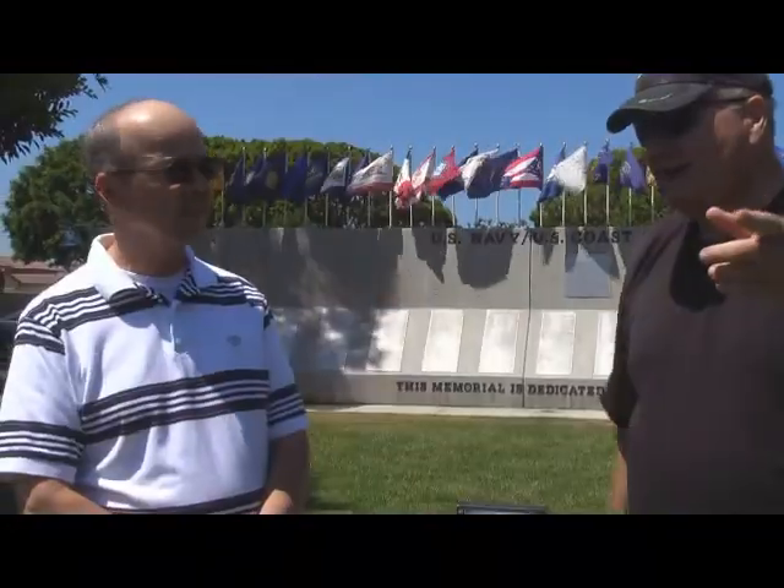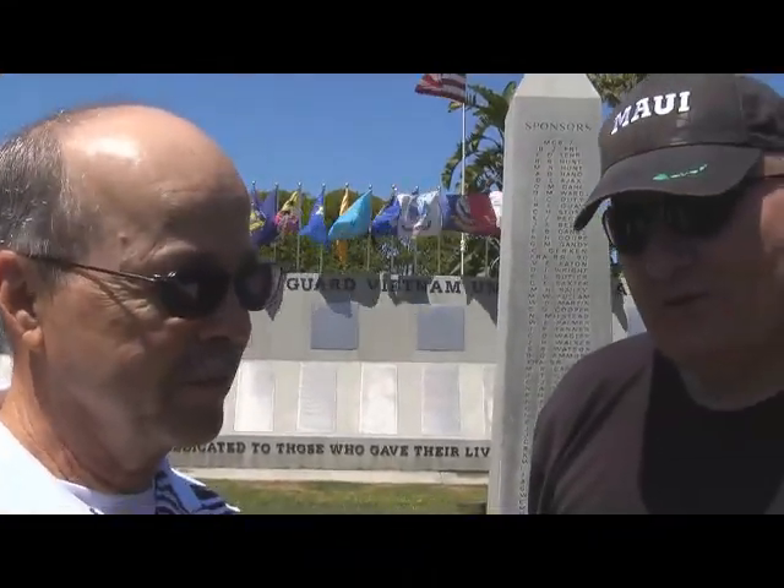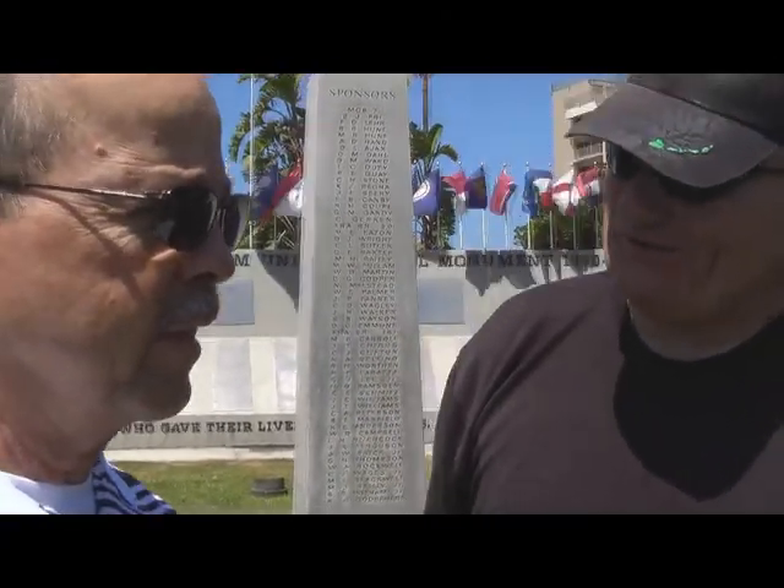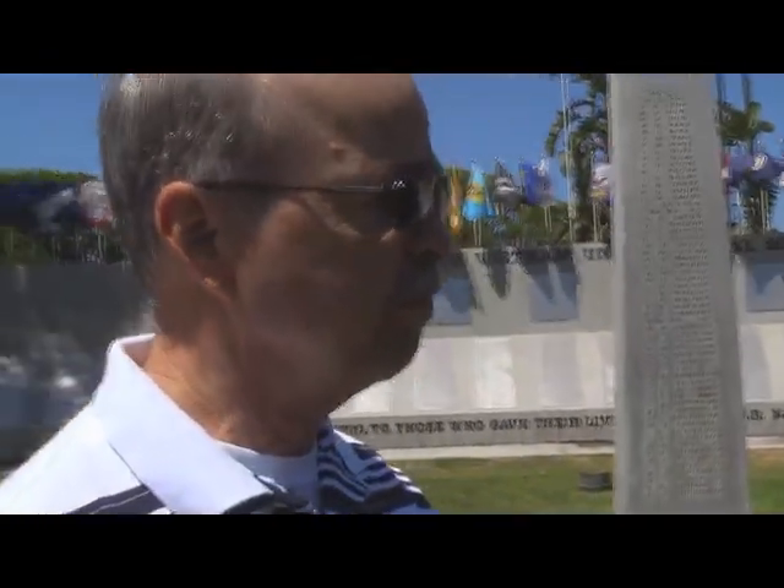Do you live locally in the area? I live in Coronado, so I'm close by. With the price of today's gas, that's a big help. Well, thank you very much, Roy. We really appreciate all that you and the PBR maintenance crew of the Vietnam Unit Memorial have done for us. It's my pleasure and I'm just proud to be a part of it. Thank you so much, sir.